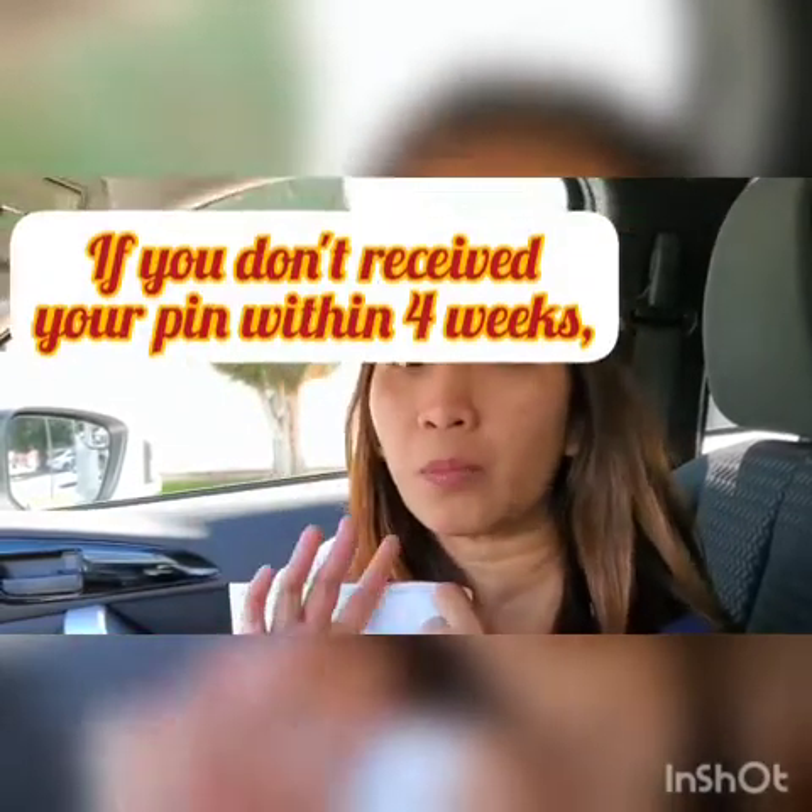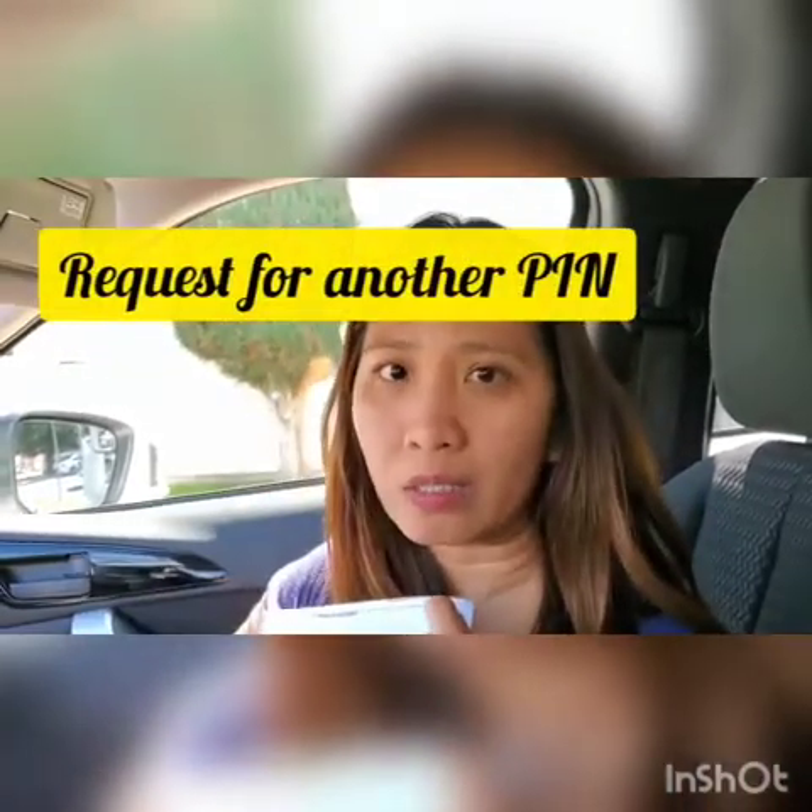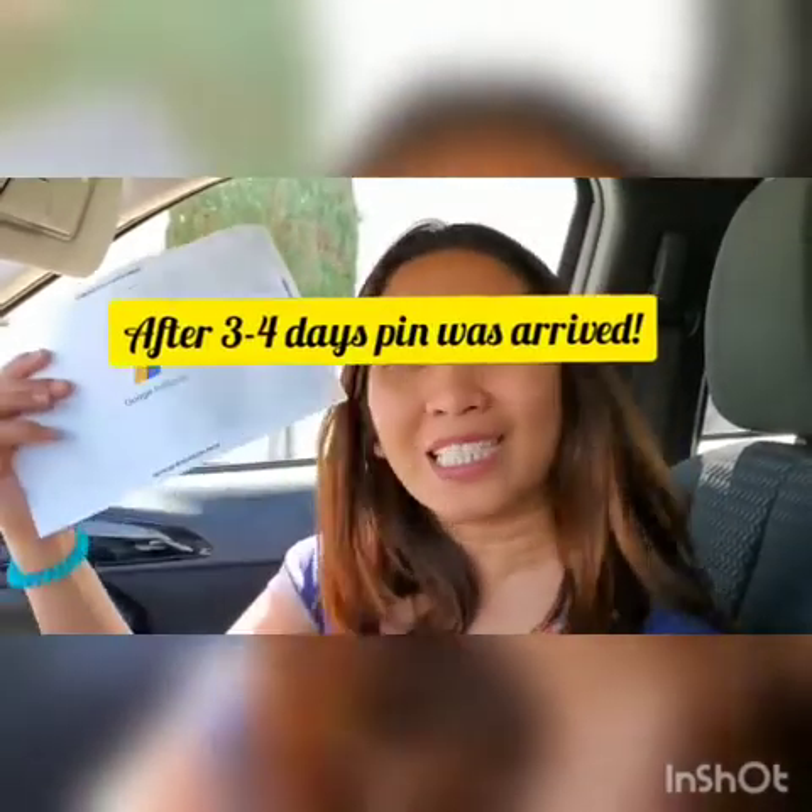You have to patiently wait for your Google AdSense pin. If it doesn't arrive after four weeks, they told us you can request another pin. Make sure to validate and check that the address in your Google AdSense settings is correct before requesting. That's actually what I did — after four weeks I requested another one because we were missing the apartment number, and we got it after just three to four days.